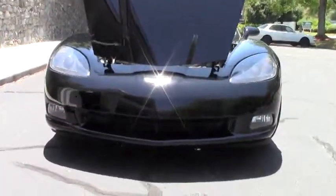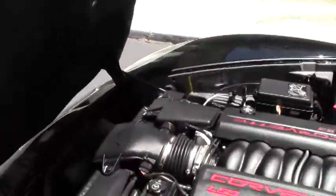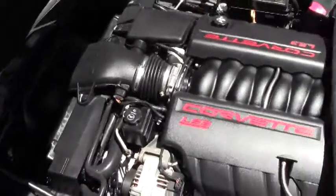Notice that our headlights are in very good shape and nice and clear. Paint in the front, especially for a black car, is in excellent shape. They have blacked out the emblem in the front.